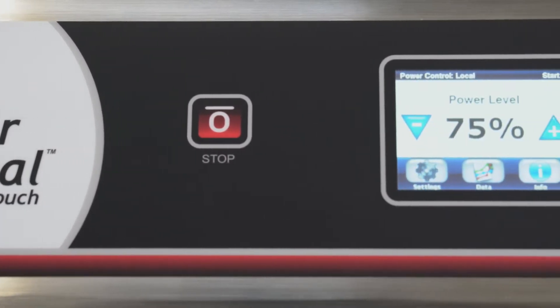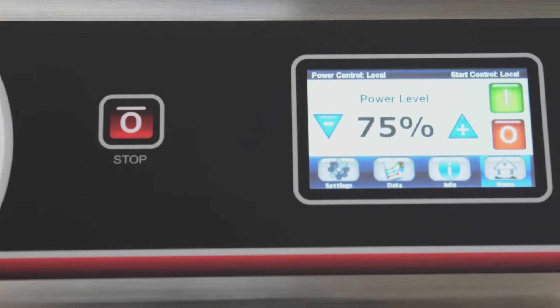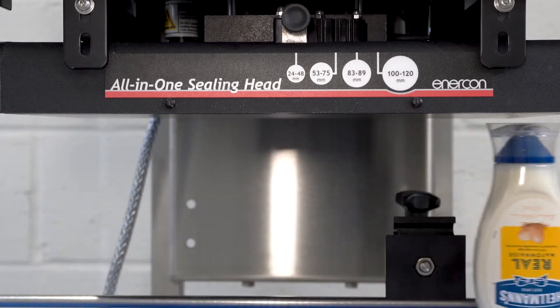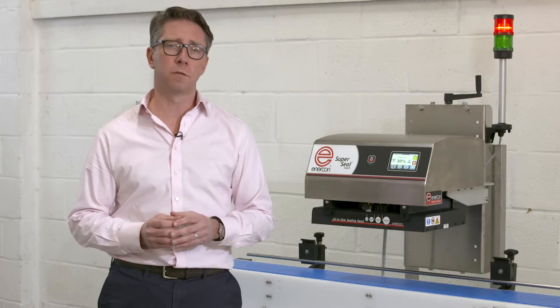Like all Enercon inline sealers, the SuperSeal Touch can use a variety of reduction coils, including the universal design sealing caps from 20 to 120 millimeters in diameter with no change to machine configuration.